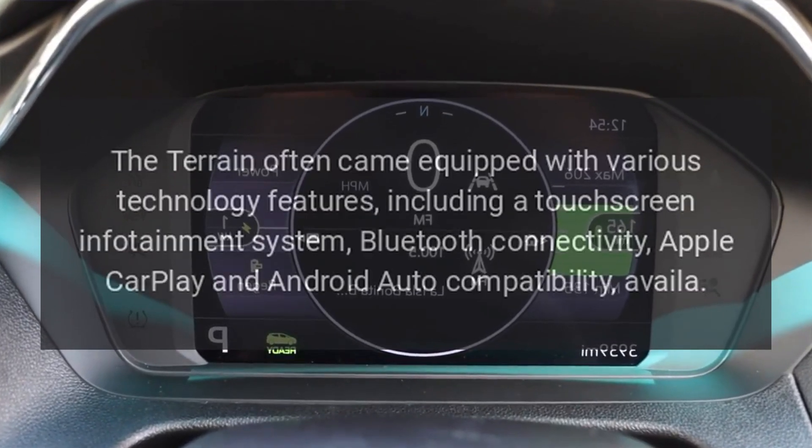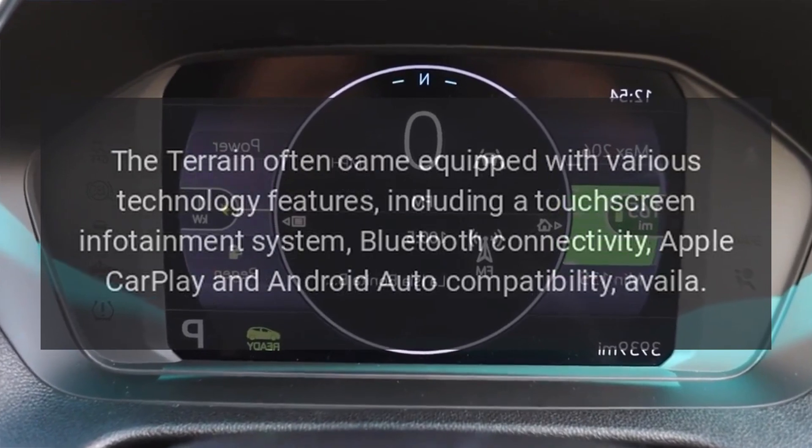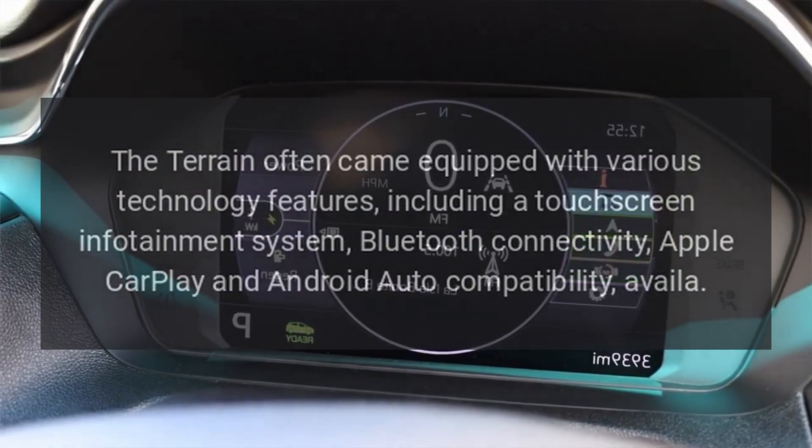Technology. The Terrain often came equipped with various technology features, including a touchscreen infotainment system, Bluetooth connectivity, Apple CarPlay and Android Auto compatibility.